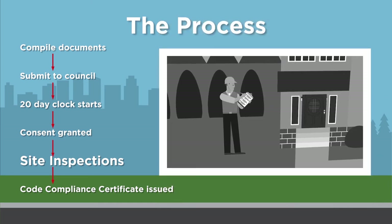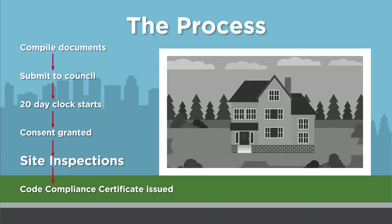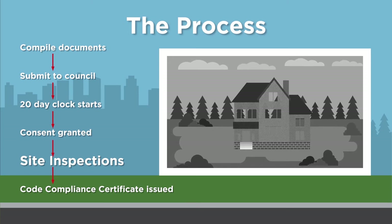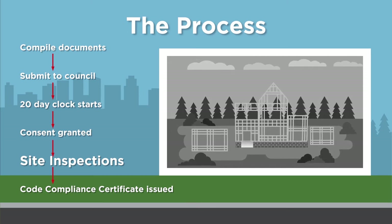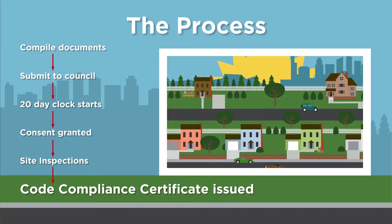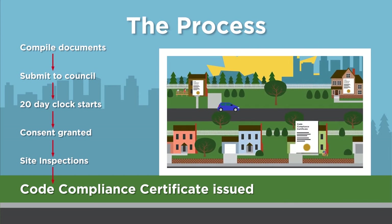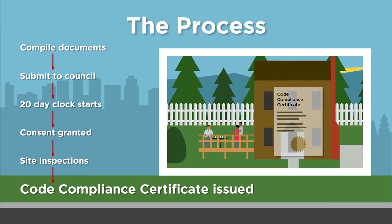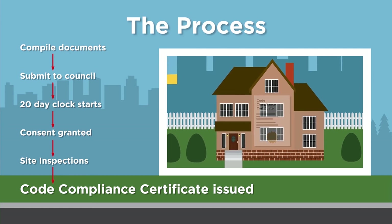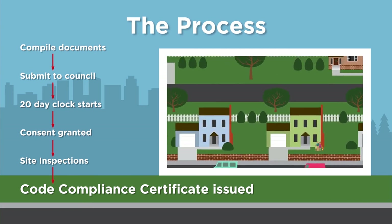If you have applied for a building consent, you should not start the work prior to the consent being issued. If you do, you could be fined, asked to remove the work you've done or be issued a notice to fix. Unconsented works may make it difficult to sell the building or to get insurance. Once all site inspections are completed and approved, the final step is to apply for the Code Compliance Certificate. This is the final stage of your building consent and it confirms you have carried out work in compliance with your building consent. It will go on your council property file and will be relevant for getting insurance or to prospective buyers.